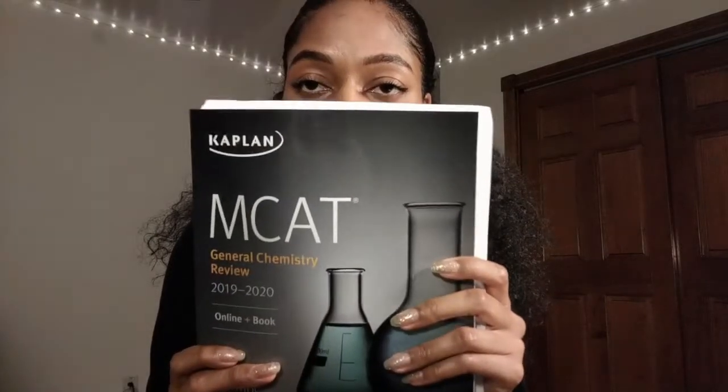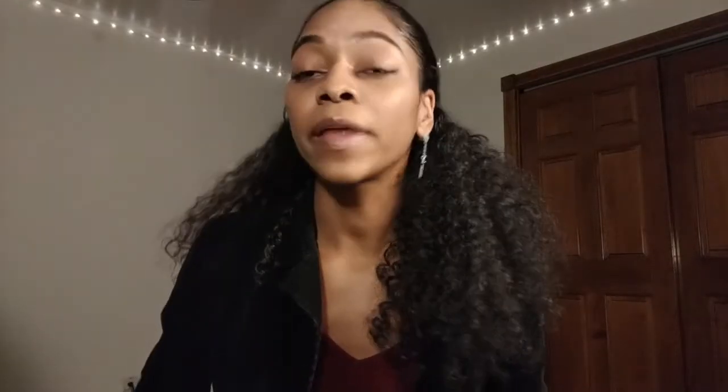For anyone who's unfamiliar with Kaplan, they have a bunch of books — Gen Chem, Bio, Biochem, Physics, CARS — they've got all these books. I spent from December until March working my way through the biology book, the biochem book, the psych-social book, and the Gen Chem book. I actually never went through the physics or the organic chemistry book.